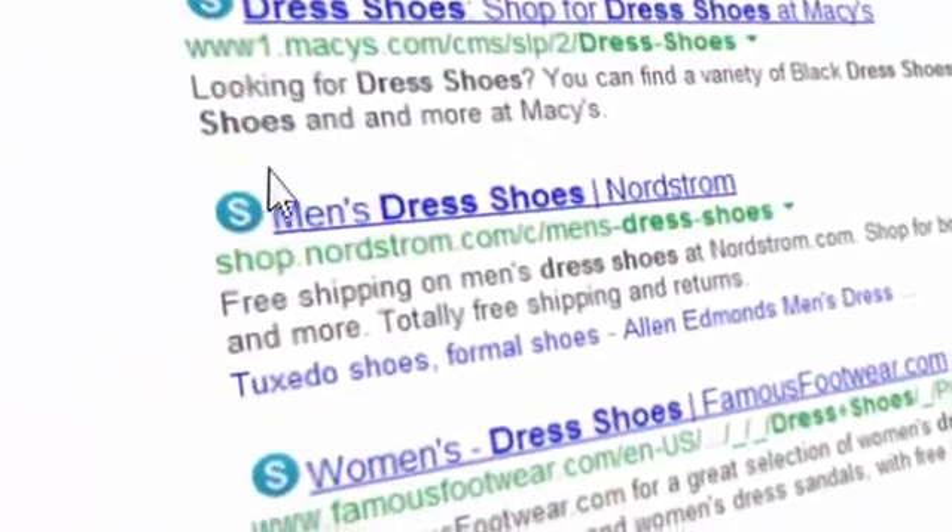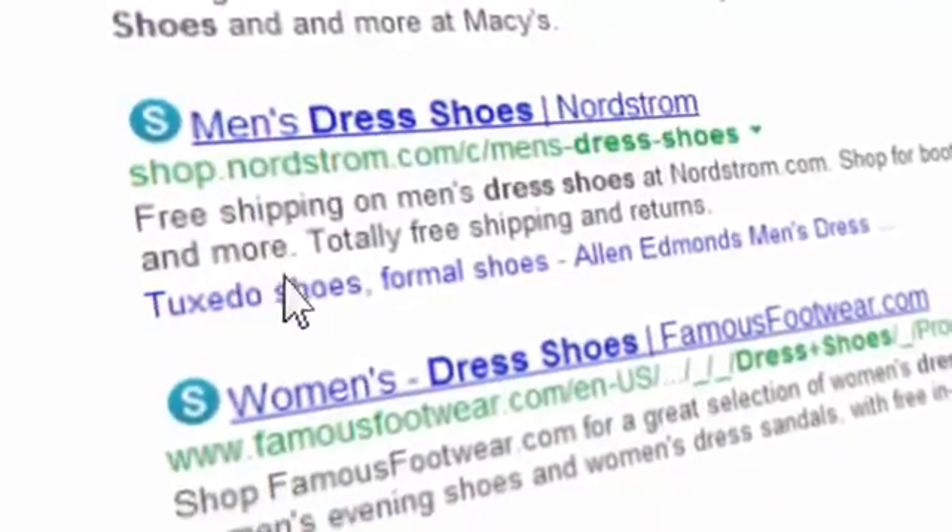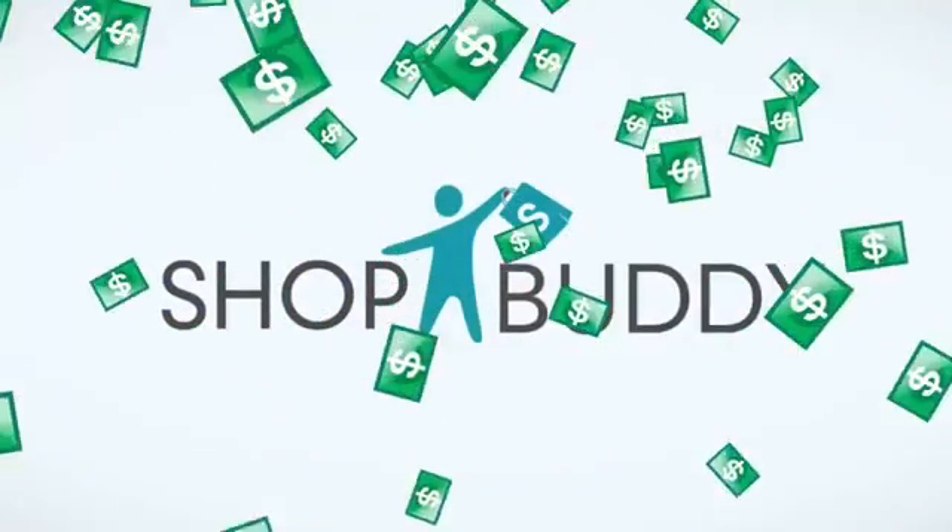ShopBuddy now identifies all partner stores with coupon deals. Just look for the ShopBuddy icon next to any link. It's your personal assistant who's always by your side.